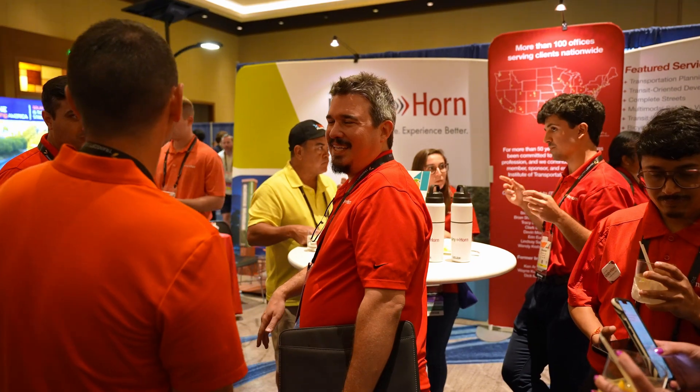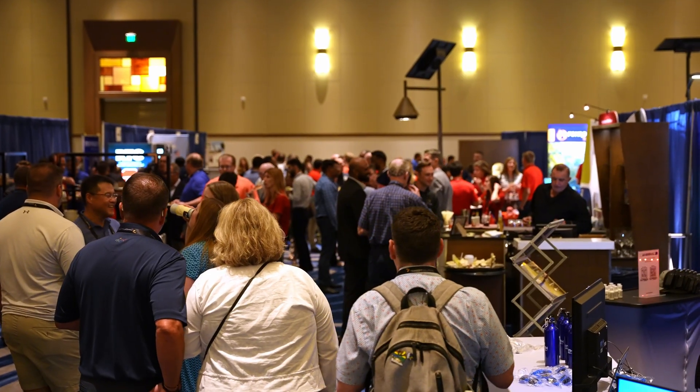IPE gets us in front of the consultant community, who is often designing our products into applications, as well as the end-user community. It's gratifying to hear how many people know who we are and like what we do.